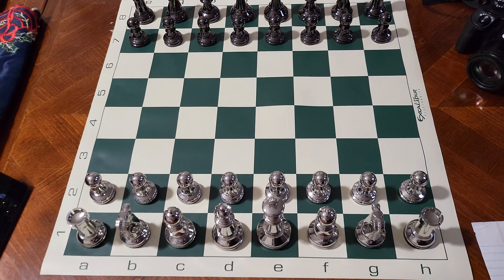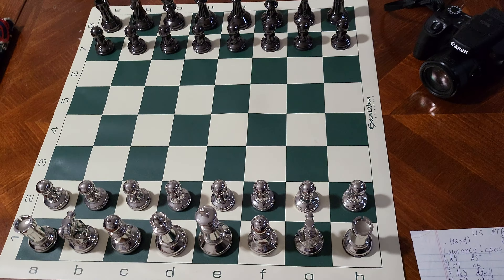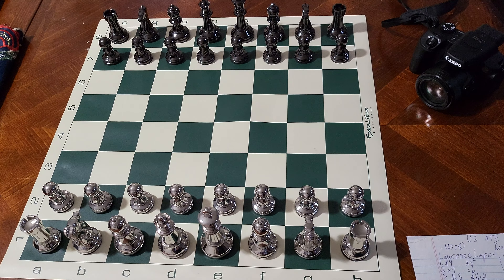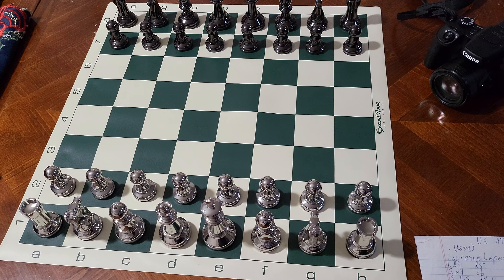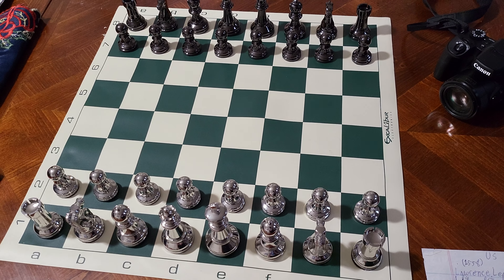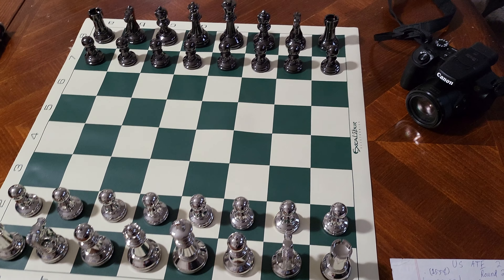Hey, what's up everybody, this is Lawrence Lepish here — ljlchess on Twitch, ljlchess13 on chess.com, and leadchess.org. Today I'm going to be showing you my new chess set. The Bobby Fisher series is my favorite design.